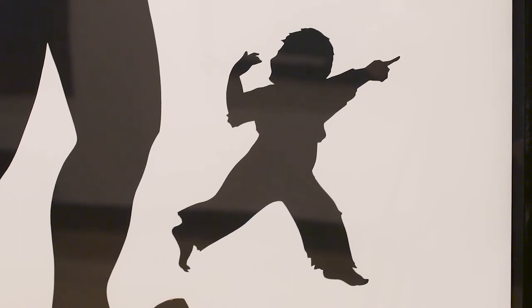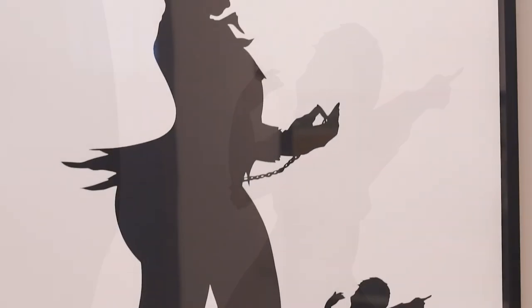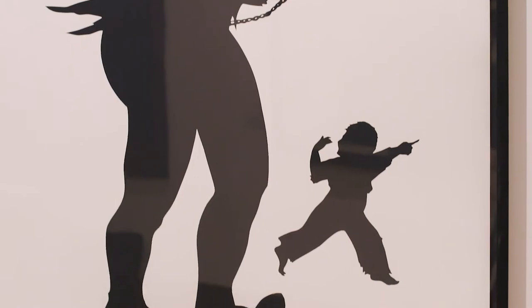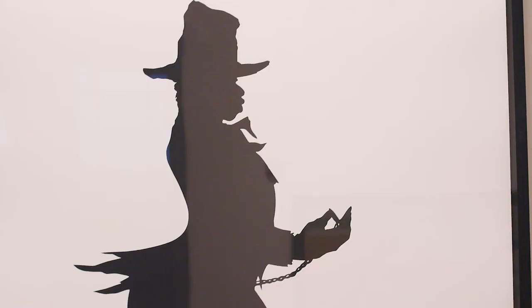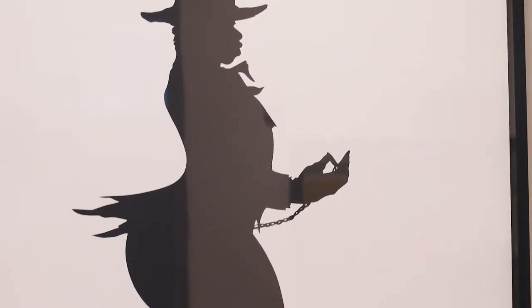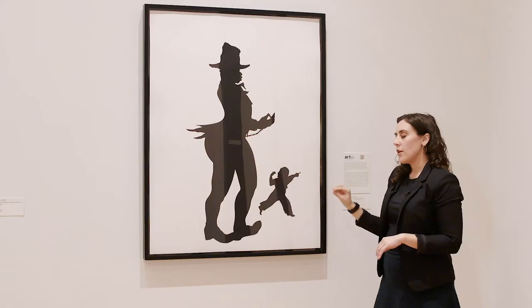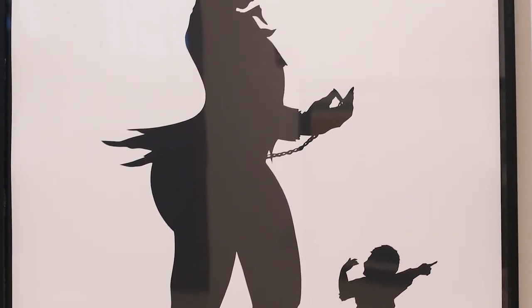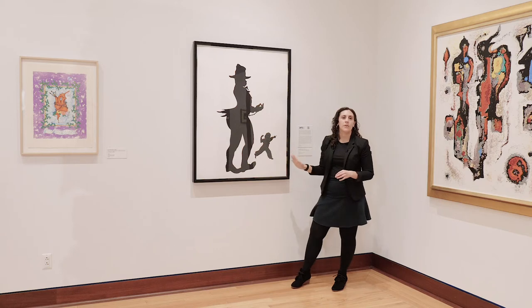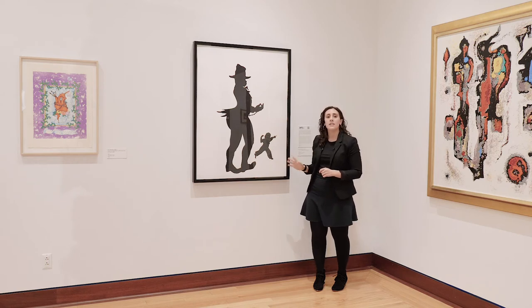There are two figures in this image — one is a small figure and one is a much larger figure. It's easy to assume the smaller figure is trying to get the larger figure's attention, maybe wants it to follow somewhere — we see this gesture of 'come this way' and the pointing, it looks like it's in motion. But the larger figure doesn't seem to acknowledge this. And thinking about perspective, making something smaller is a way to make it appear farther away, and there's no landscape or context to make sense of what's going on, so we don't really know how these figures relate to each other.